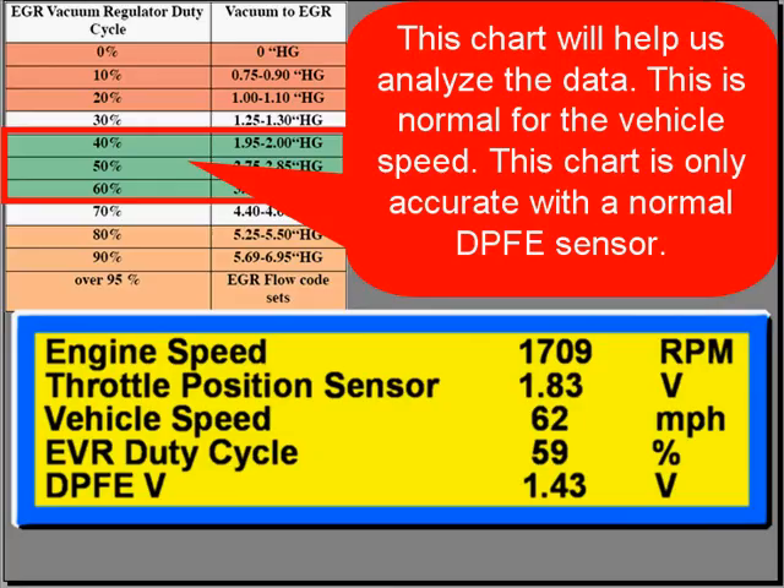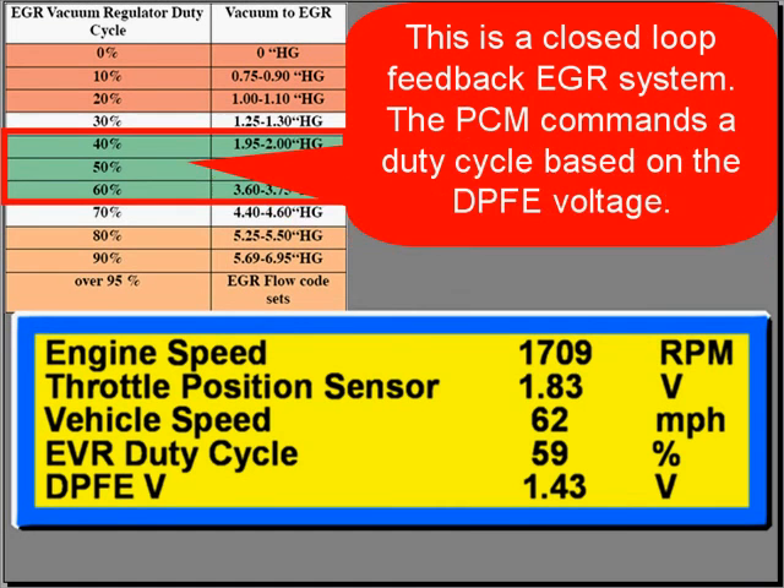This chart will help us analyze the data. The green line represents normal for the vehicle speed. Note that this chart is only accurate if you have a good, normally working DPFE sensor. This is a closed-loop feedback EGR system, and the PCM commands a duty cycle based on the DPFE voltage.